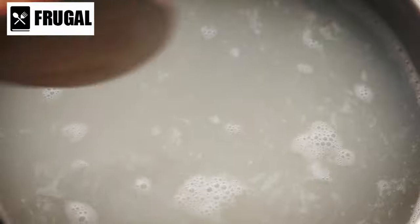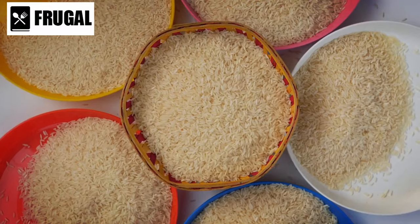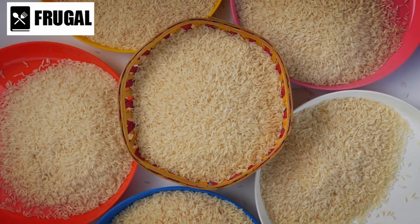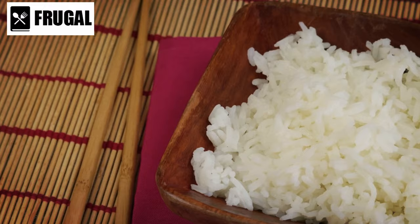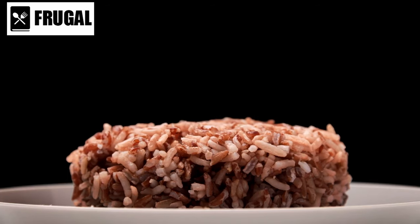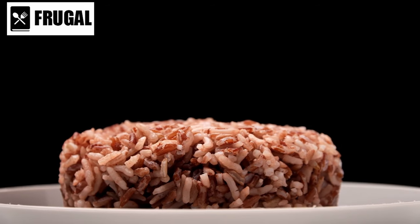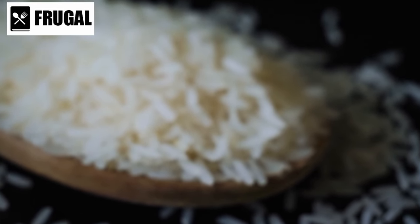Number three: rice. Rice, an essential pantry item in various global cuisines, stands out for its versatility, affordability, and prolonged shelf life. With a multitude of options available, including white, brown, basmati, and jasmine rice, you can select the type that best suits your taste preferences and culinary needs. White rice, known for its fluffy texture and neutral taste, serves as a blank canvas for a wide range of dishes. Meanwhile, brown rice, a whole grain alternative, offers a nuttier flavor profile and a chewier texture, along with additional nutritional benefits such as fiber and vitamins.